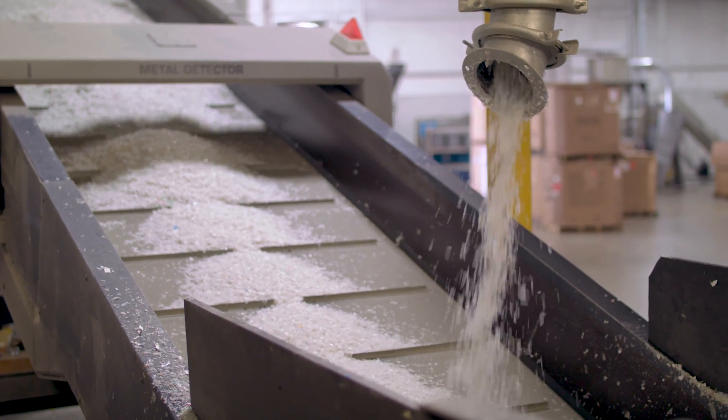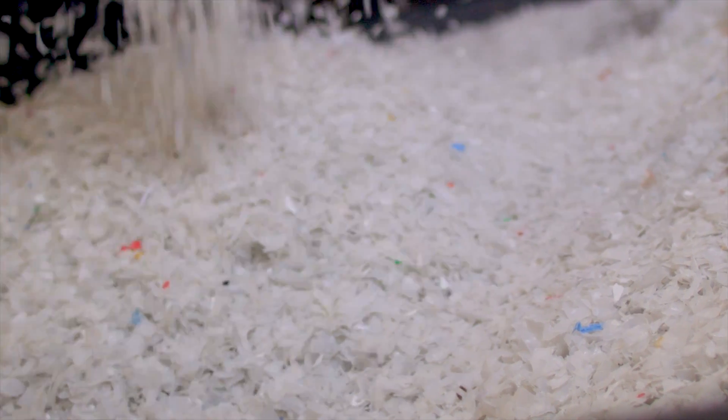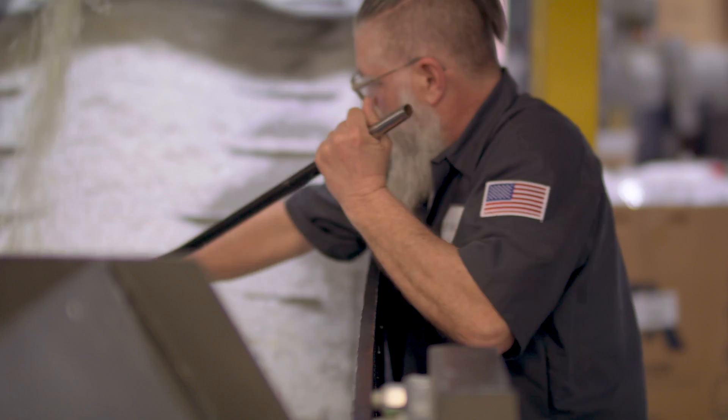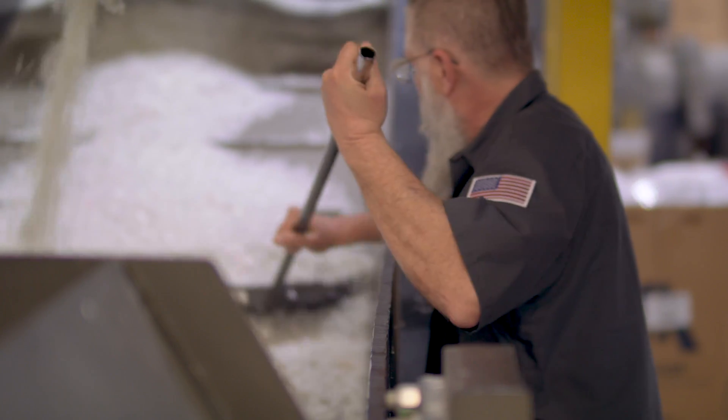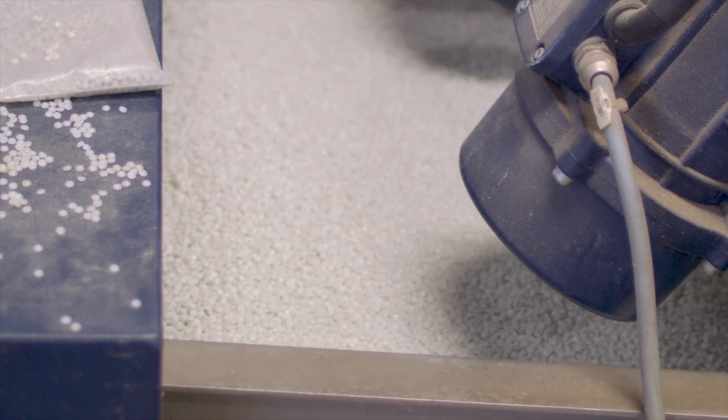Then the flakes go to our color sorter to sort out the color and material that we don't want, and the good material finds its way to the pelletizing machine where it's pelletized.